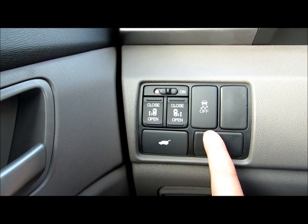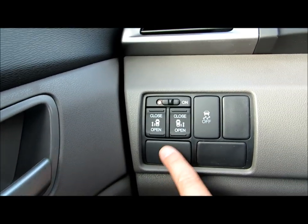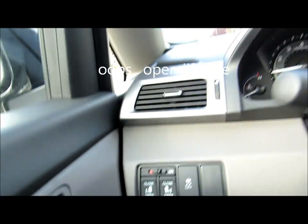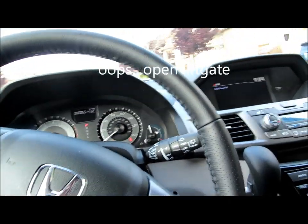You can turn off the VSA. Let's open the hood and hear how quiet this vehicle is.